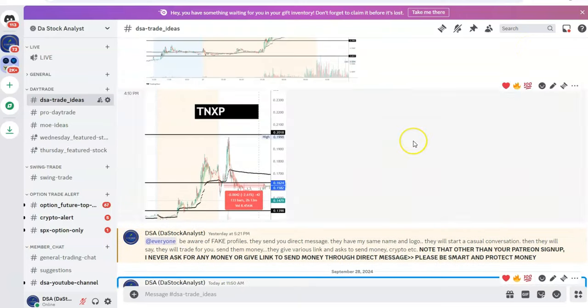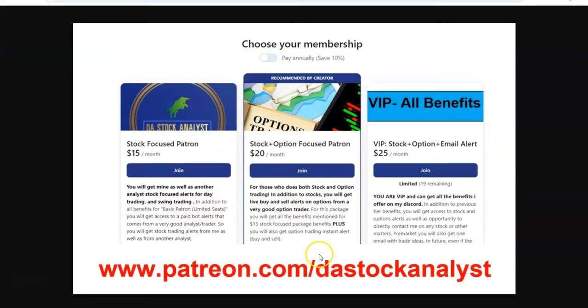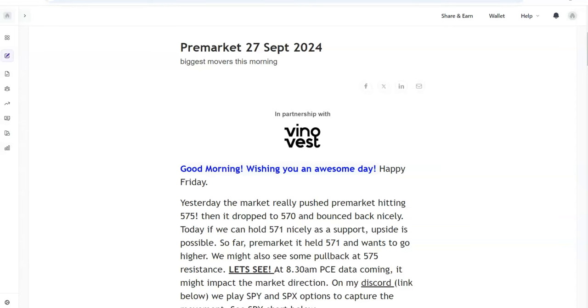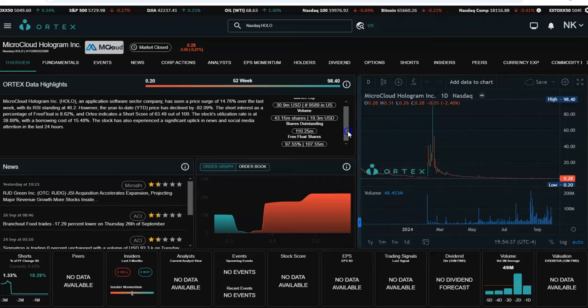If you want to join my trading community, I have a Discord trading community where we do day trading, swing trading, and options trading. Give it a try - the link will be in the first comment: patreon.com/thestockanalyst, only $15 per month. I've also started a free newsletter - each morning you'll get a pre-market newsletter showing which stocks are moving, which really helps especially for day trading.